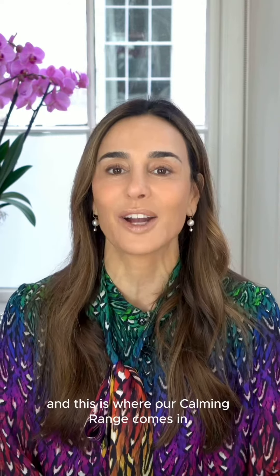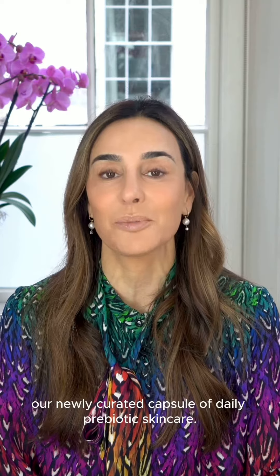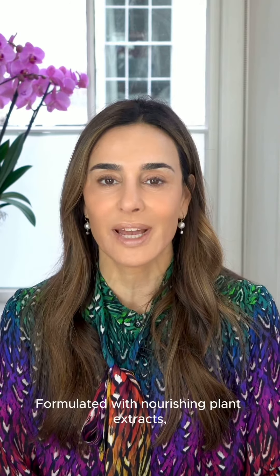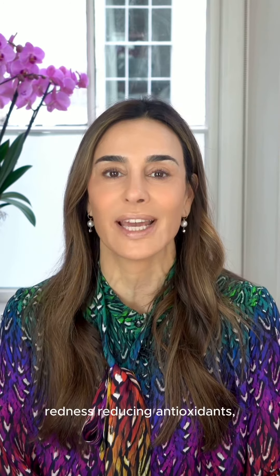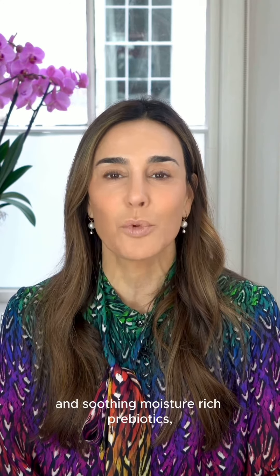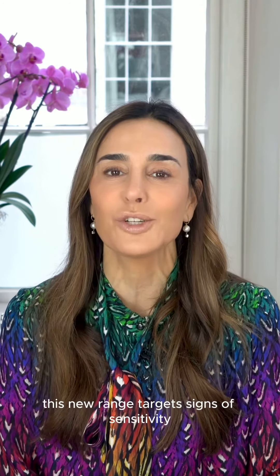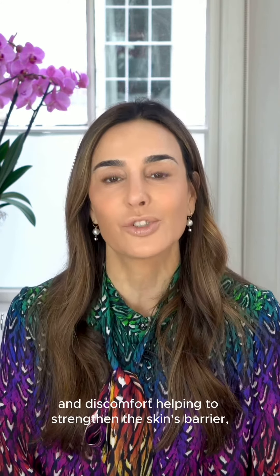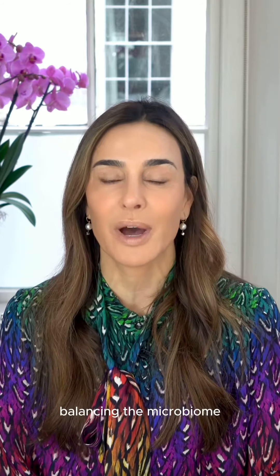And this is where our Calming Range comes in — our newly curated capsule of daily prebiotic skin care. We have our Calming Cream Cleanser, our Calming Rescue Serum, and our Calming Moisturizer. Formulated with nourishing plant extracts, redness-reducing antioxidants, and soothing, moisture-rich prebiotics, this new range targets signs of sensitivity and discomfort, helping to strengthen the skin's barrier, balancing the microbiome, and keeping skin soft and subtle.